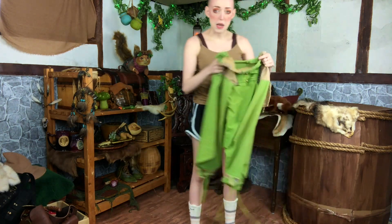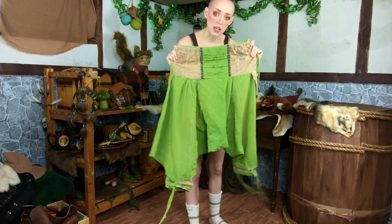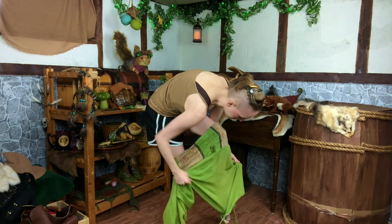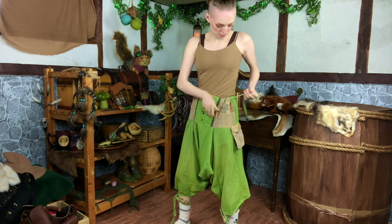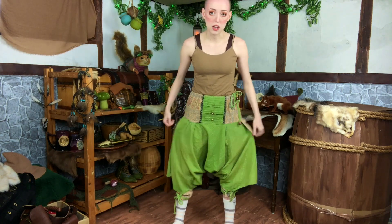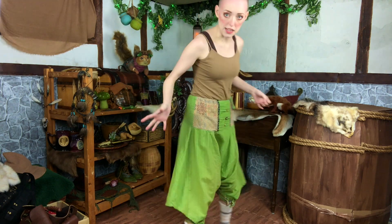The first thing I put on are these funky green pants that I got from Amazon. I don't think they're available anymore but I think they were about $25. I really love these big baggy Aladdin-like pants.